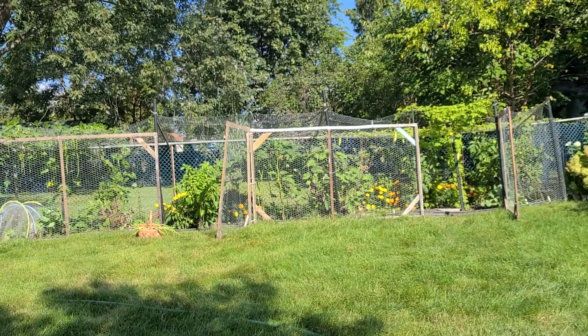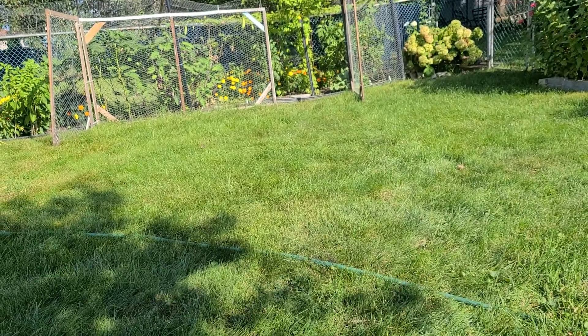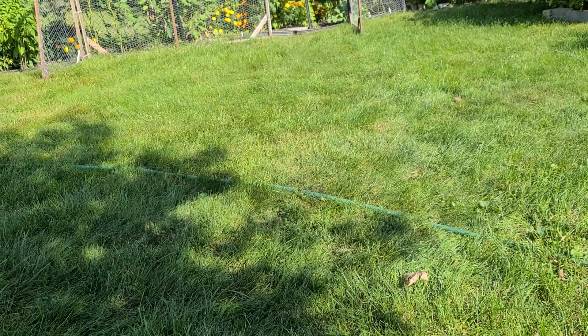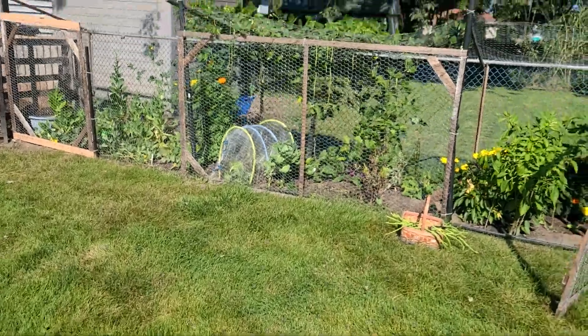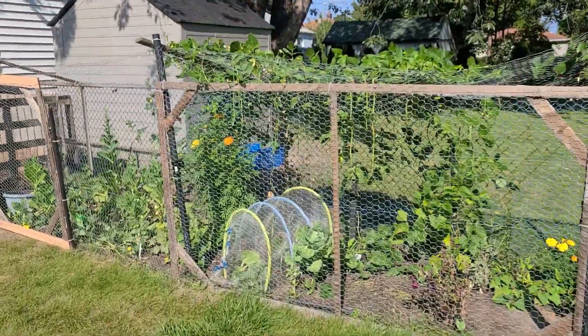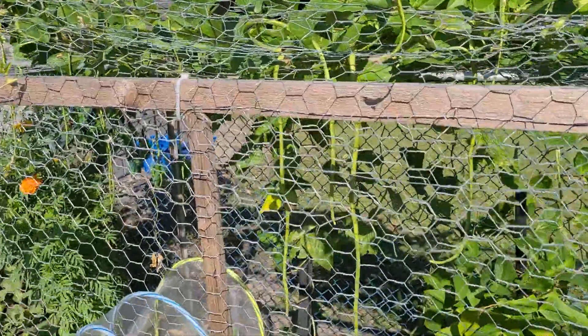I'm here in the backyard planning to harvest some vegetables. I started — it's too hot. I'm harvesting these string beans.